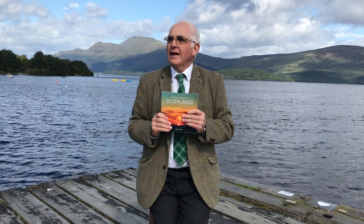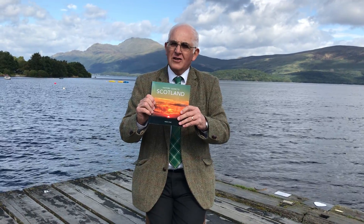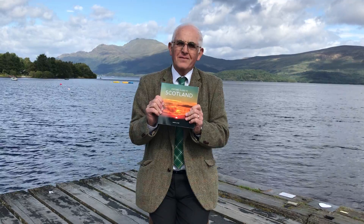So there we are. That's just a synopsis of the book and why I'm sitting here. Just to recap, it's called A Visitor's Guide to Scotland and it's out now. I hope it will be of great interest to you. Thank you.